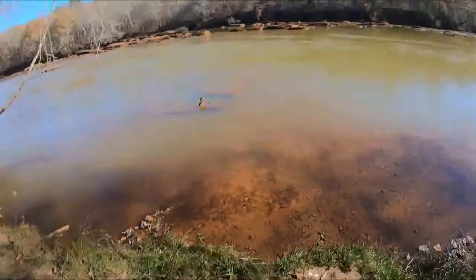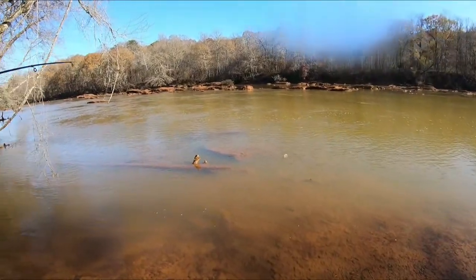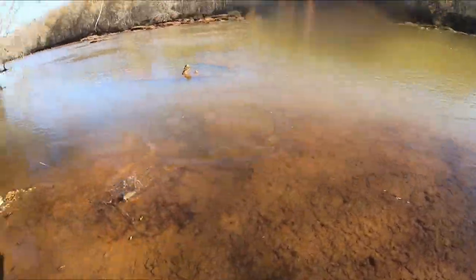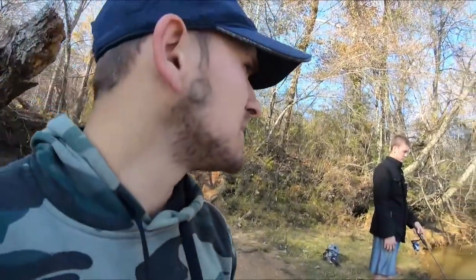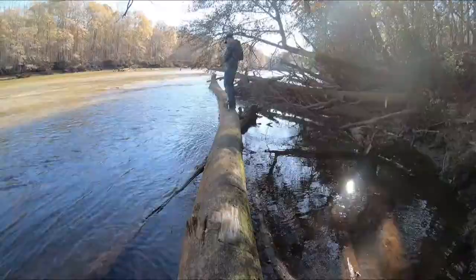I'm going to switch over to the power bait because the rooster tails are not working. You got one? I might — what the heck, you got another fish, this is not fair! Yo, look at the pink streak on it — it's a rainbow trout! Here's the two fish. We got one brown trout and one rainbow. We're about to move spots, wasting way too much time over here — we've been at this spot for about an hour, hour and a half, and we only caught those two fish.